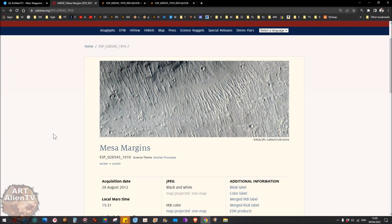This is Joe from Artalien TV and Artalien.TV. Check out my new website in the description — there's a link. There'll be links to all these images as well.